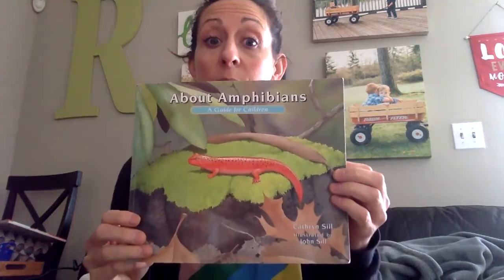Hi everyone! I just wanted to read you guys a book about amphibians that kind of touches on our frog unit and what we talked about earlier in our science class. It's called About Amphibians.